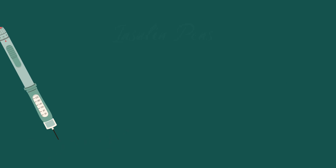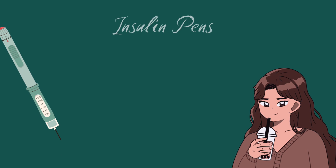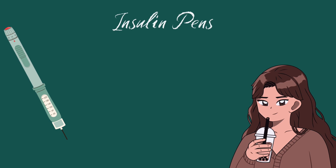Diabetes is when blood sugar levels become too high, as the body cannot produce enough insulin to maintain its ideal blood sugar level.